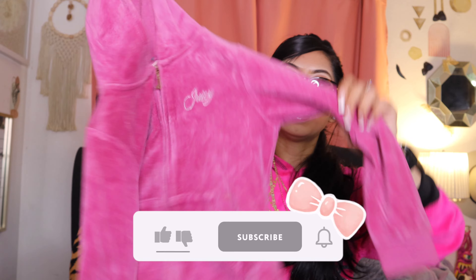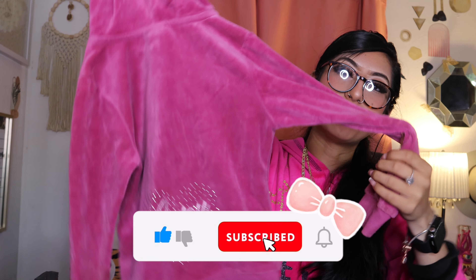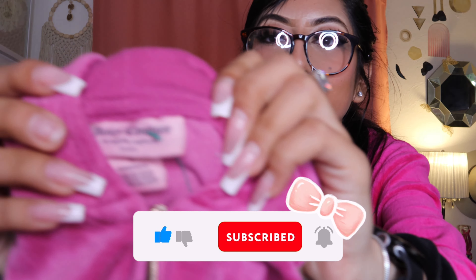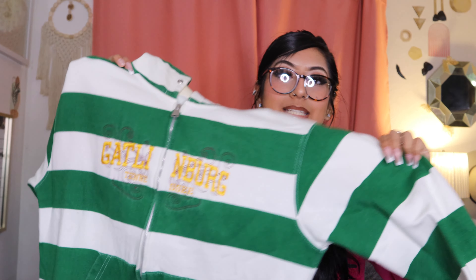Then he found me this Juicy zip-up. It's a baby zip-up, unfortunately, but it is so cute. Oh, then he got me this green striped zip-up sweater, and then it just says Gatlinburg, Tennessee.